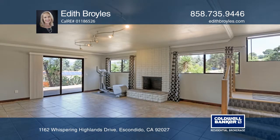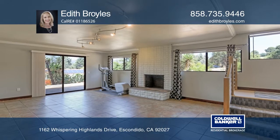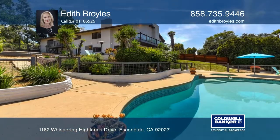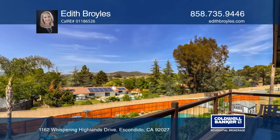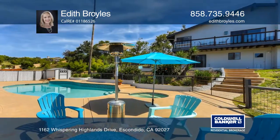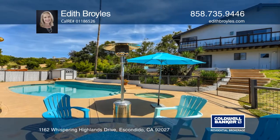Relax on the deck adjacent to the great room and take in the peaceful views. The spacious backyard offers multiple areas to relax or entertain, and features a pool, spa, custom fire pit, fruit trees, and a fenced area perfect for pets.